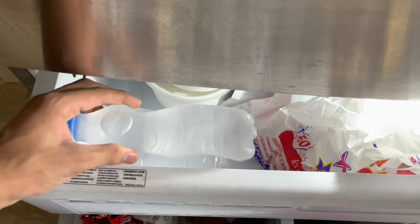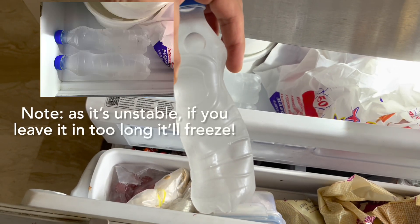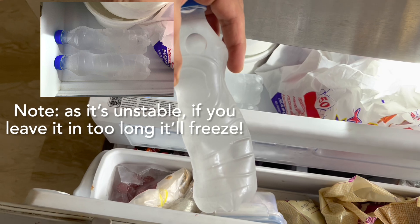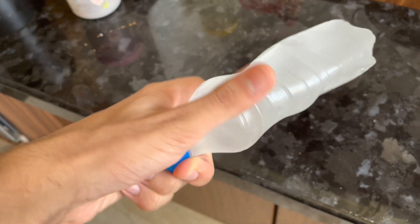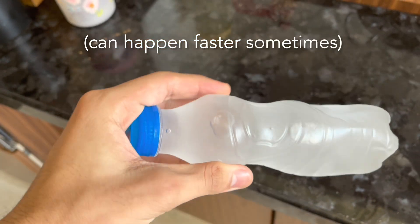Once we let our water cool down in the freezer for a bit, it's going to be super cooled. Super cooled water is highly unstable. So once you go ahead and bang the bottle of water on a shelf, that should cause some of the particles to line up to try nucleation, slowly turning the water into ice.